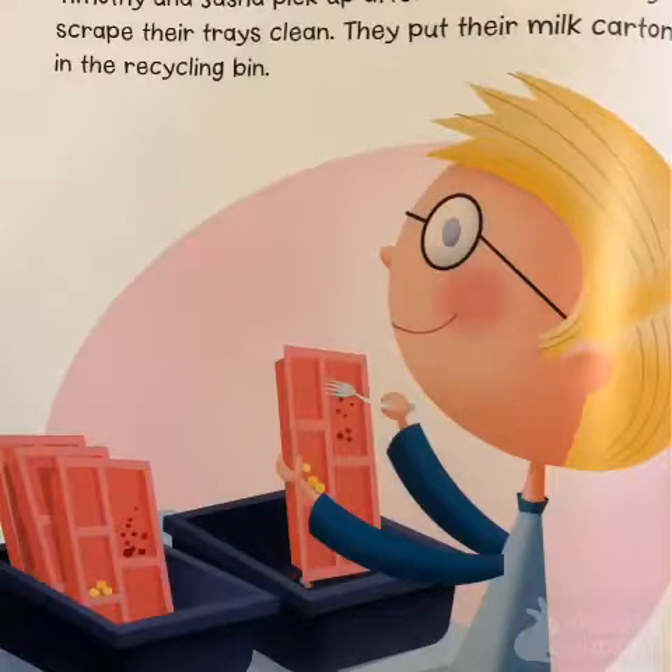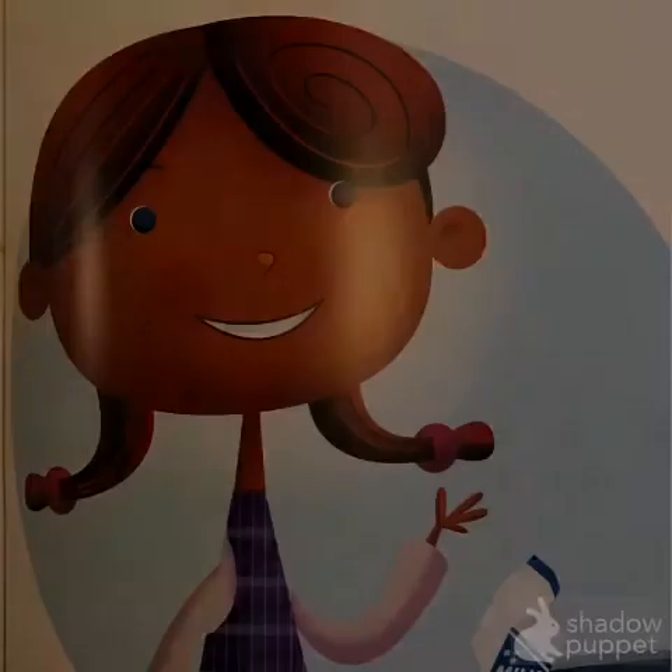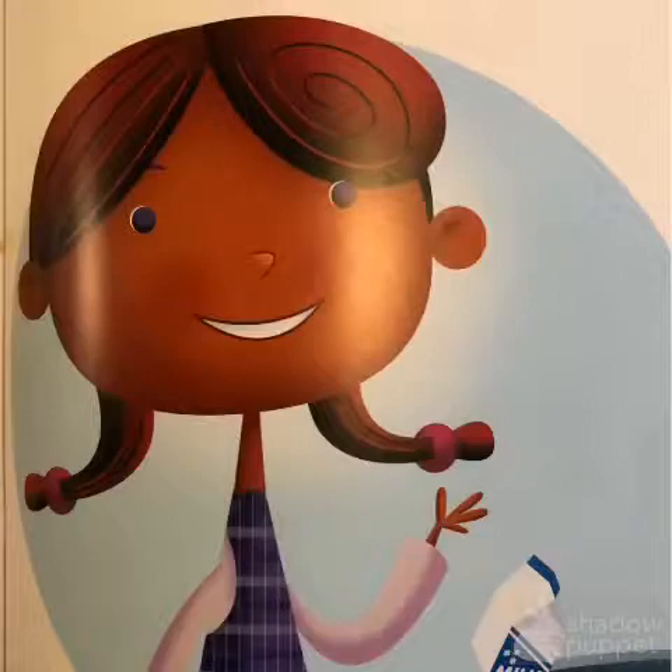Timothy and Sasha pick up after themselves. They scrape their trays clean. They put their milk cartons in the recycling bin. They are using good manners.